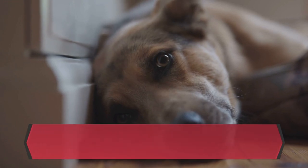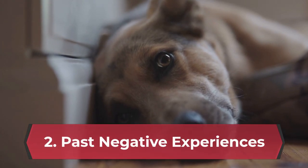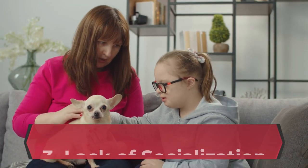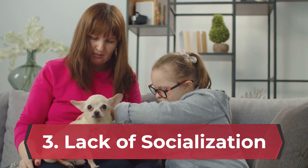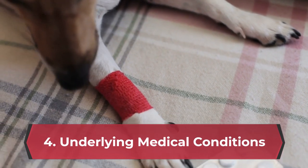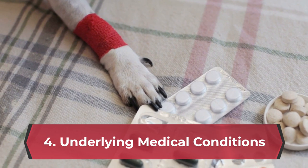Past negative experiences can also be a factor — if your dog has had a traumatic experience at the vet in the past, such as a painful procedure, they may associate the clinic with negative emotions. Lack of socialization is another cause, as dogs who haven't been properly socialized with new people and environments may feel threatened in unfamiliar situations. In some cases, aggression can be a symptom of an underlying medical condition causing your dog pain or discomfort.